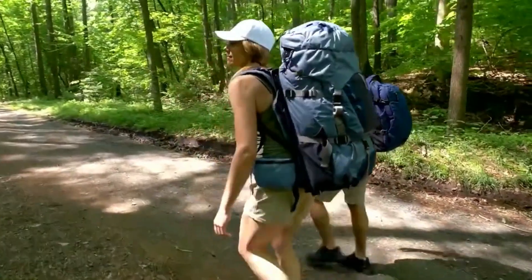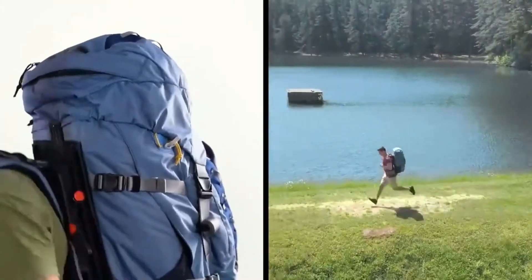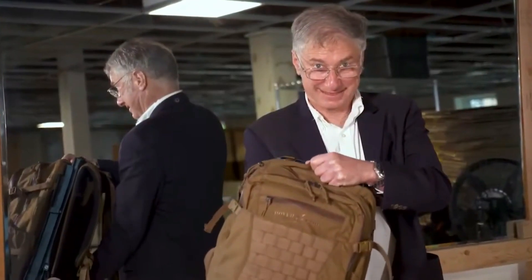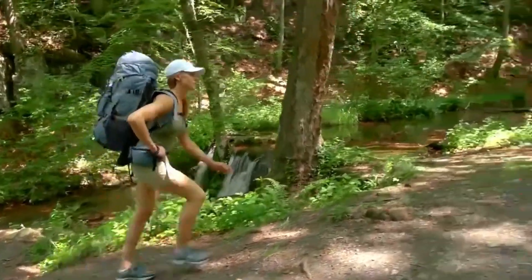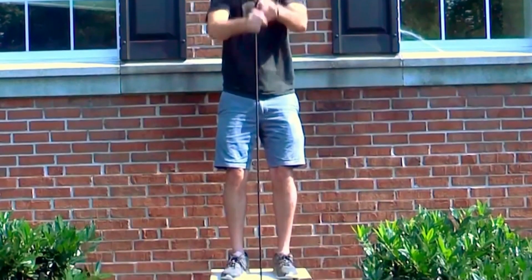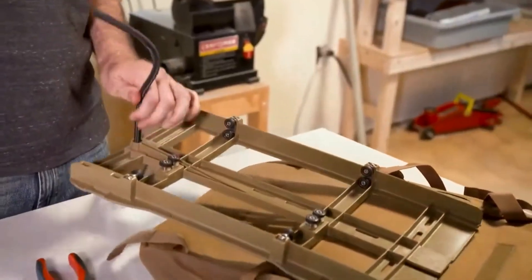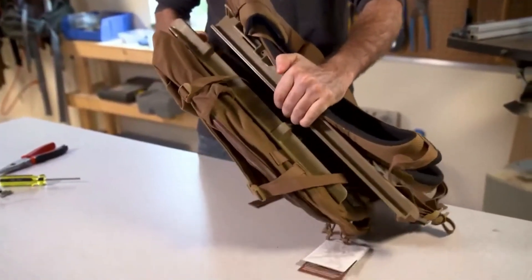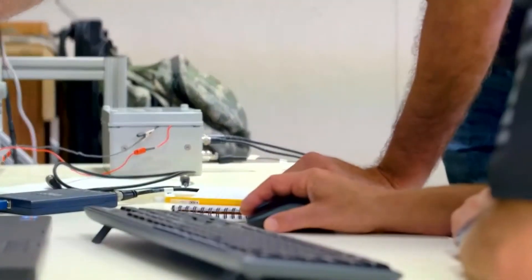Introducing Hover Glide, the revolutionary solution to the age-old problem of backpacks feeling three times heavier when in motion compared to a static position. Thanks to the innovative minds at Lightning Packs, Hover Glide proudly stands as the world's first floating backpack, defying the conventional limitations of dynamic loading. No matter how briskly the user runs or walks, Hover Glide ensures that the backpack remains in a static position. Rigorous tests have demonstrated that this unique design significantly reduces the load on the human body by an impressive 80-90%.